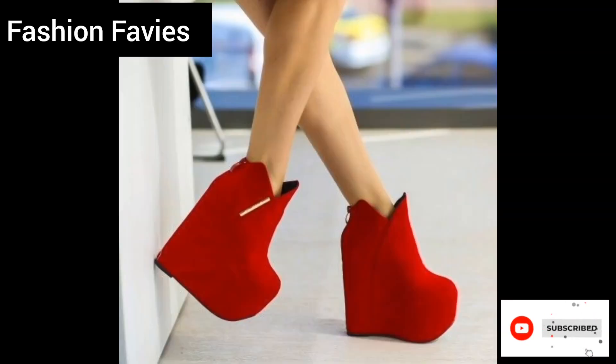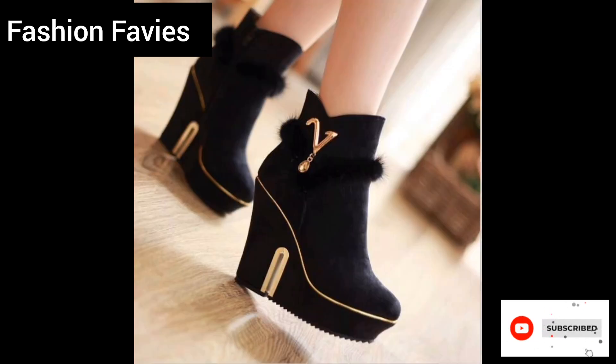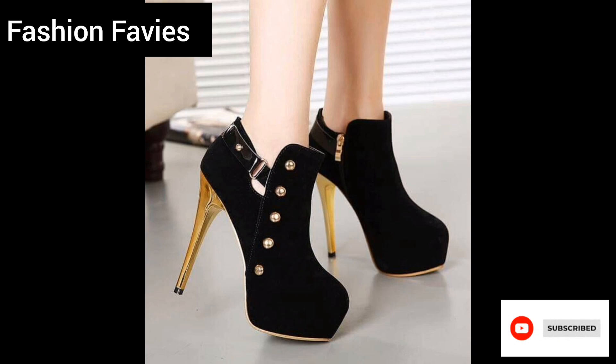Hi guys, welcome back to my YouTube channel Fashion Favies. Hope you are doing well. This is my new video — keep supporting and enjoy the video. Today my new video is about ladies winter boots.